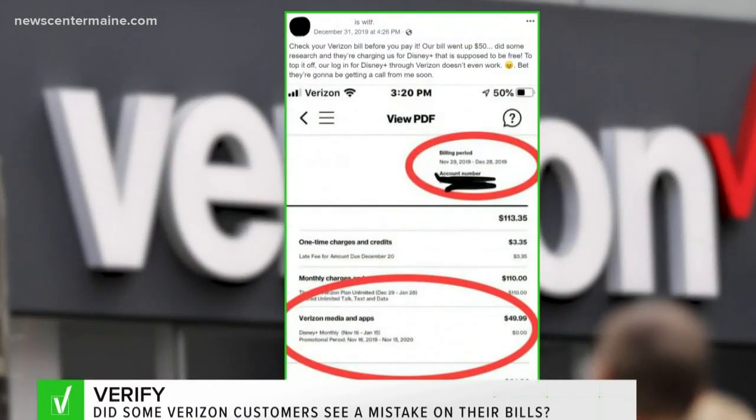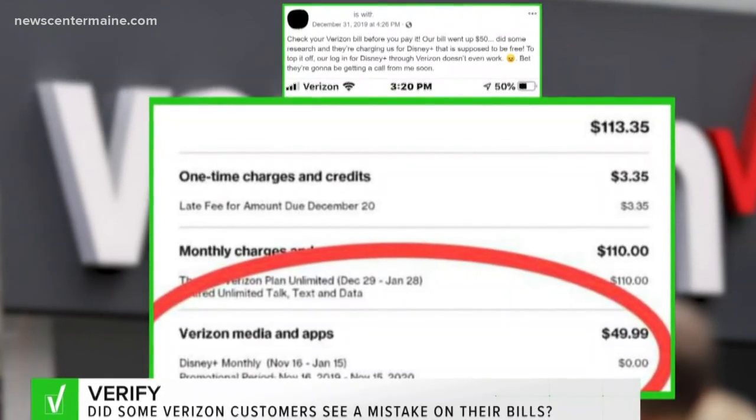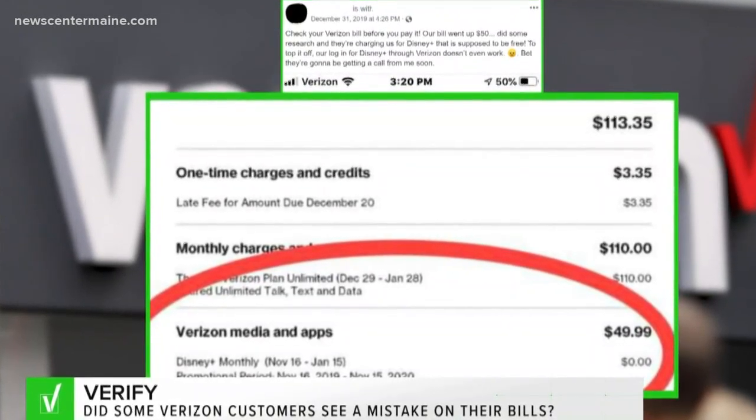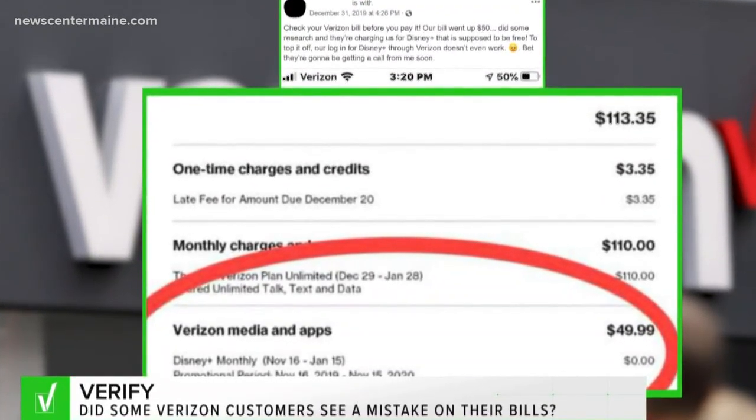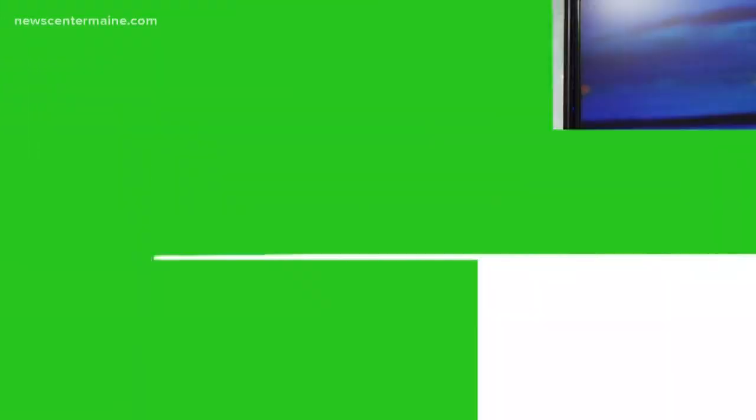Here's what it might look like on a bill: this person was billed $113 for three separate charges, but the total due only reflects the first two charges, not the last one for media and apps. Wiseman says the error isn't appearing on all customers' bills or for all customers with Disney Plus. So, we can verify some customers might see a charge, but it's a billing glitch and should have no impact on the total of your bill. It was not intentional and it is being fixed.